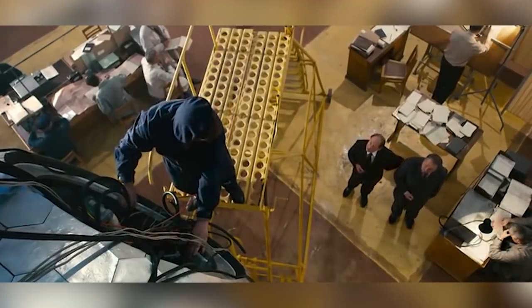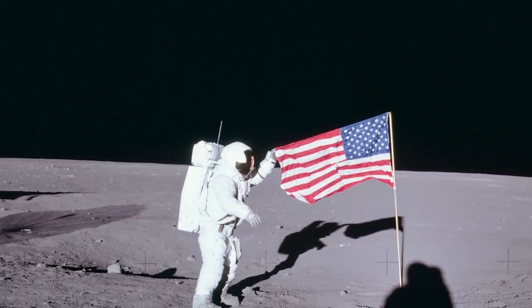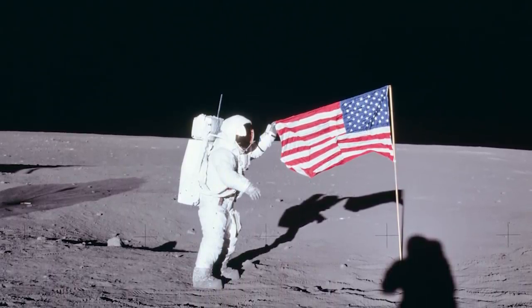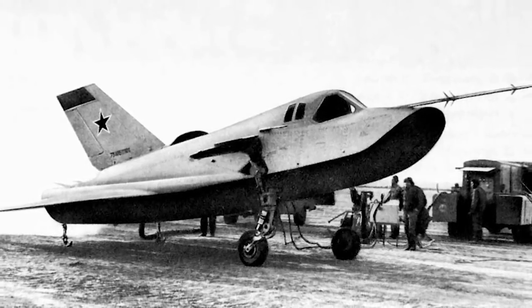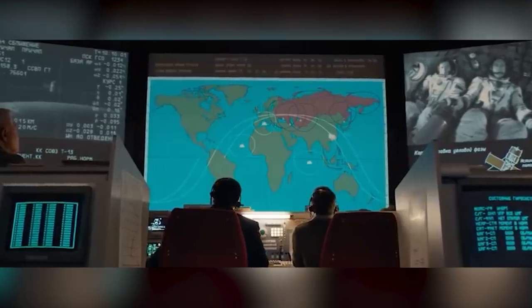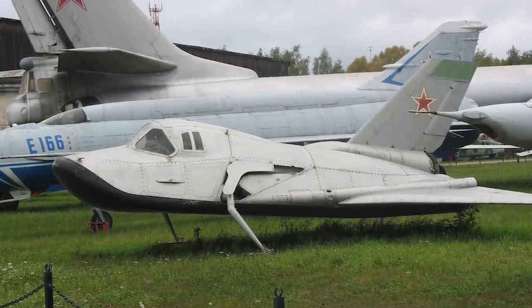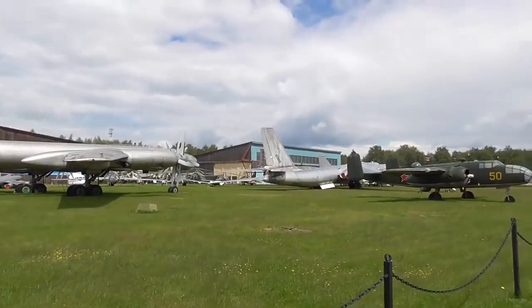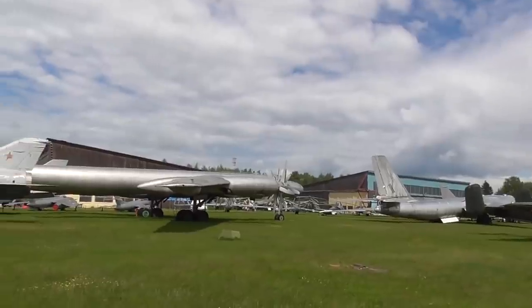Work officially began way back in 1965, but was paused after the American moon landing and then begun again in 1974 as the Americans started the Space Shuttle Program. The MiG-105 achieved subsonic flight in 1976 and flew eight more times until the end of 1978, when the decision was made to pull funding from SPIRAL and put everything into Buran instead. The unwanted MiG space plane is now an exhibit at the Monino Air Force Museum.